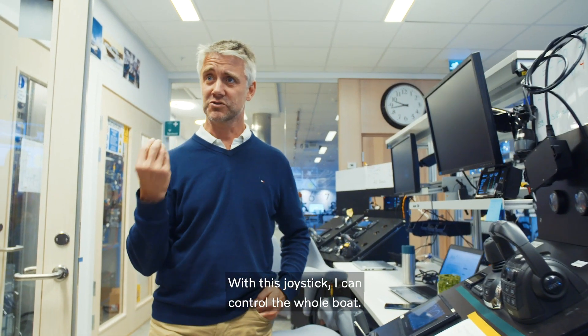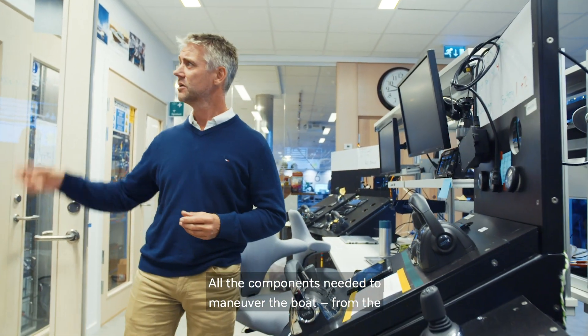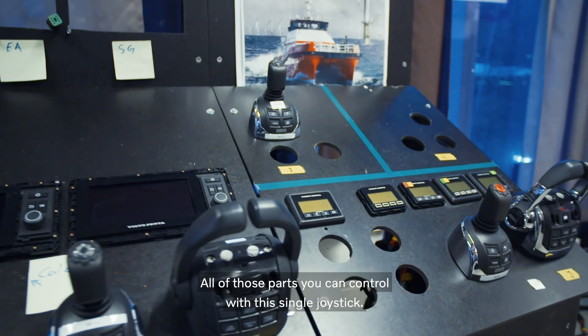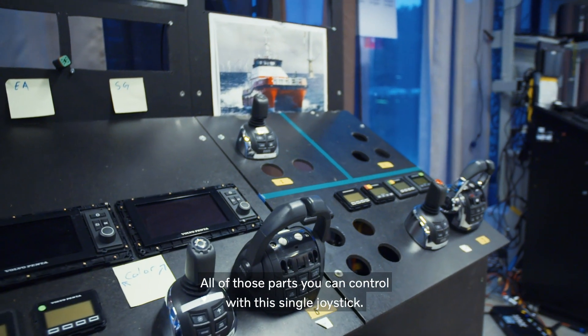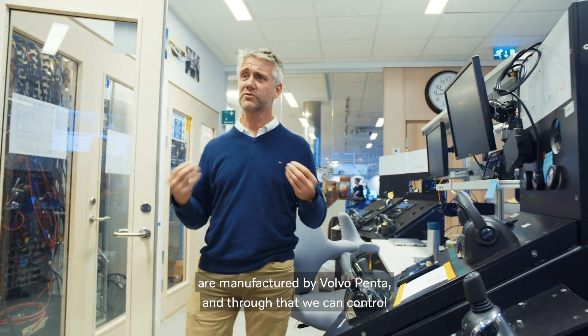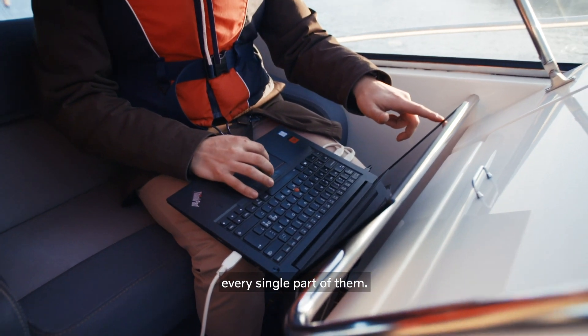With this joystick I can control the whole boat — all the components needed to maneuver the boat, from the steering actuators to the shift actuators to the engines. All of those parts you can control with this thing. And all of those parts are manufactured by Volvo Penta, which means we can control every single part of them.